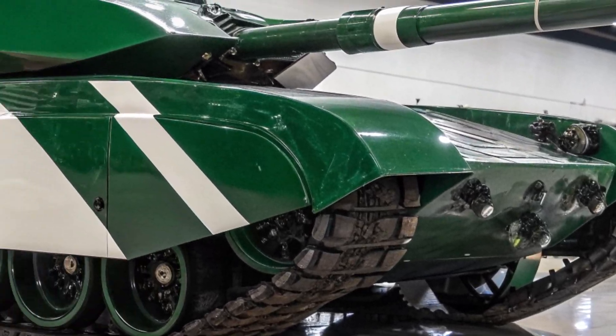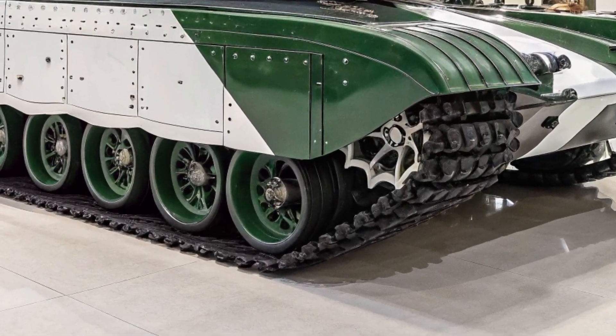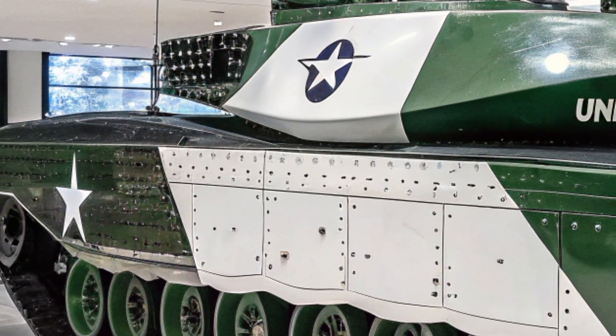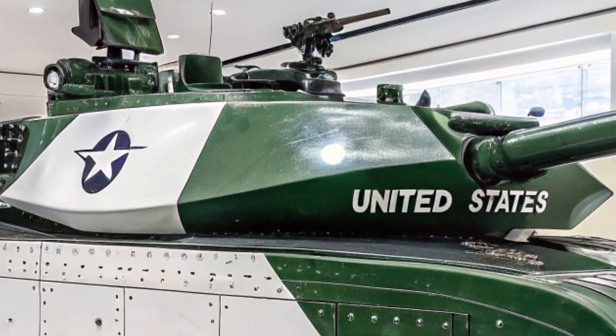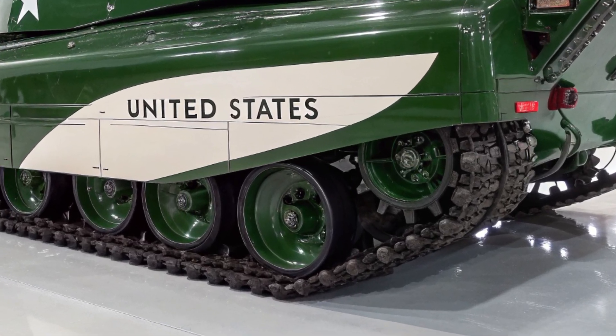The firepower is enhanced by state-of-the-art fire control systems, improved targeting sensors, and the ability to engage enemy armor at longer ranges with precision. This ensures that the Challenger 3 can effectively counter threats from advanced enemy tanks such as the Russian T-14 Armata.